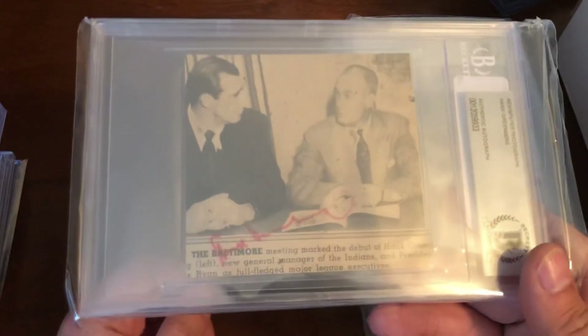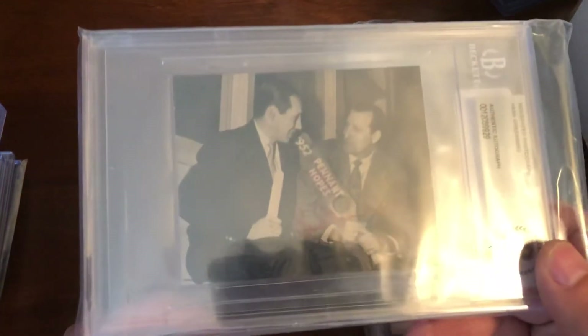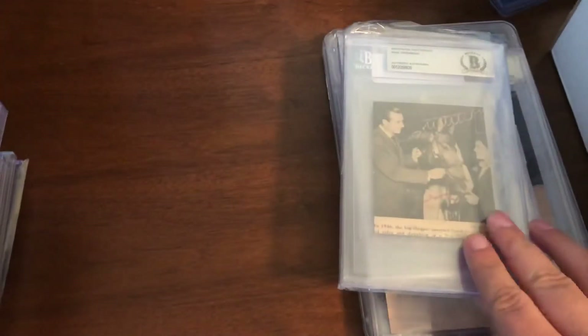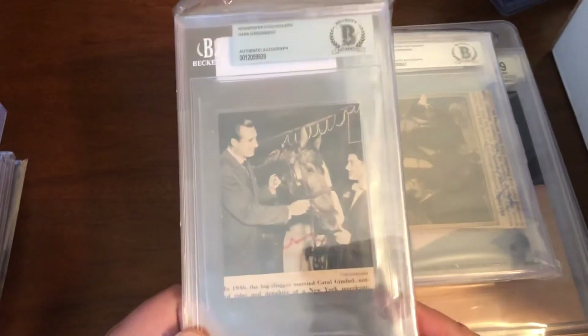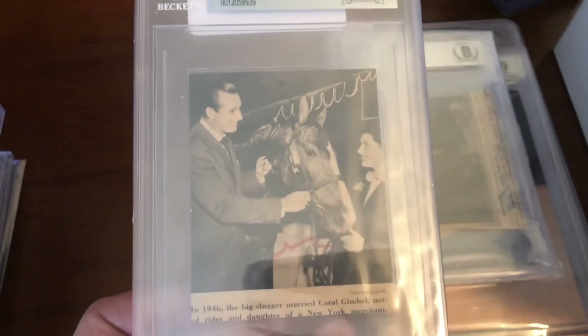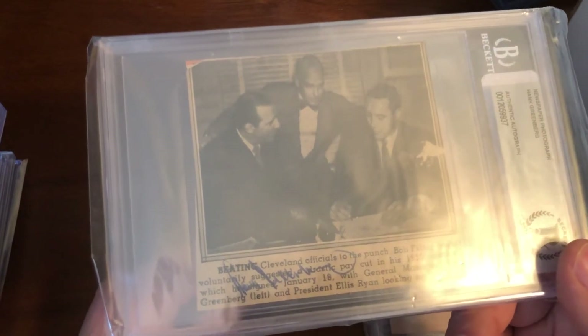These are primarily 1950s newspaper clippings. The cool thing is I have some of the photos too. One was great because it featured Bob Feller from 1952. This personal photo was sent to me as a gift — I was shocked to receive it. Another one is with Carol Gimbel, from the Gimbel department store family, when they were married, and another one with Bob Feller.